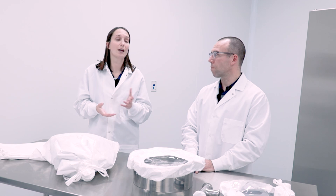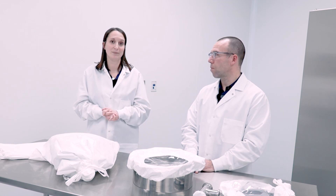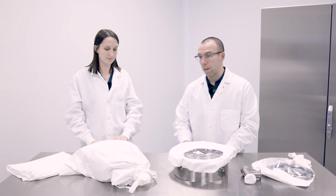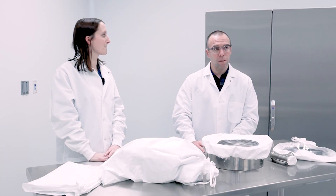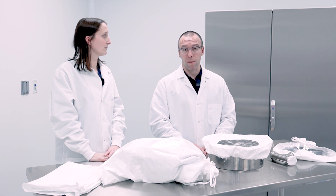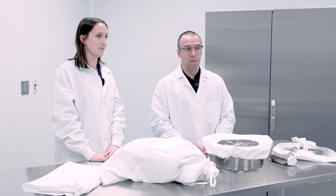Something else that Annex 1 also talks about is chemical contamination in your clean rooms. Steris Purefit Sterilization Wrapping is made from an uncoated flexible Tyvek material, which does not have the risk of chemical contamination being transferred to your parts.